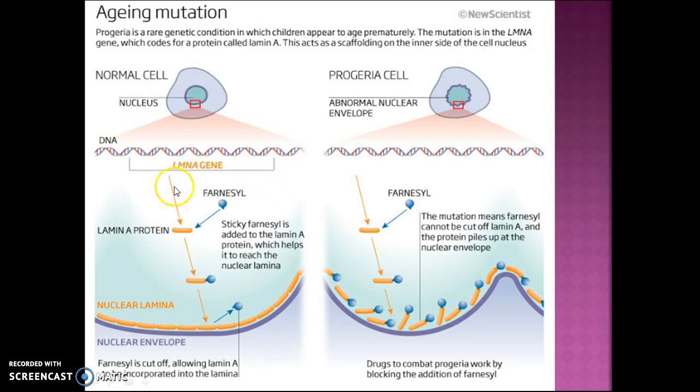In a normal cell, the lamin A gene has the lamin A protein where farnacil attaches to help it reach the nuclear lamina, which attaches to the nuclear envelope. Once it gets to the nuclear lamina, the farnacil is supposed to break off to help form the nucleus wall. But with progeria, the lamin A protein and the farnacil do attach to each other, but once they reach the nuclear lamina, the farnacil does not break off like it's supposed to.